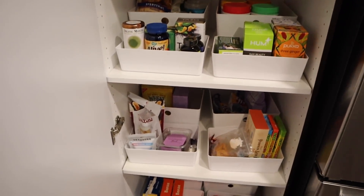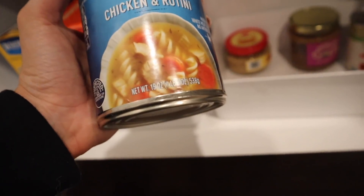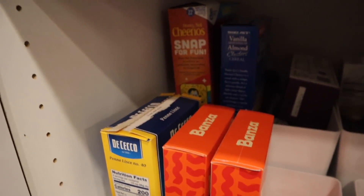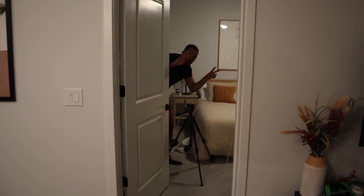There is absolutely nothing to eat — I have a bagel, one can of chicken noodle soup, chips, cereal, and pasta with no sauce. So chicken noodle soup for dinner it is. I washed my makeup off and changed into a little set by the Mayfair Group. Brandon lands in about 40 minutes — I'm going to pick him up from the airport and then we're going to watch Mandalorian. I've been waiting to watch it since he hasn't been here.